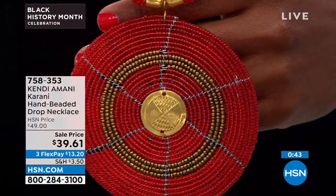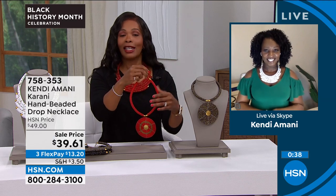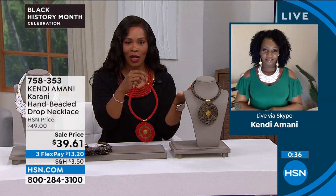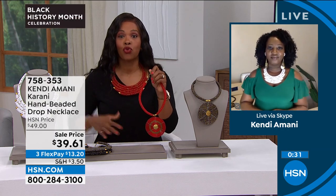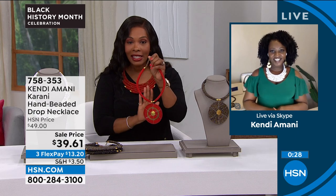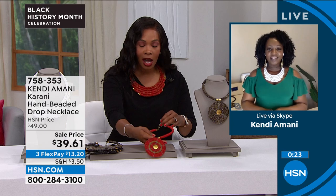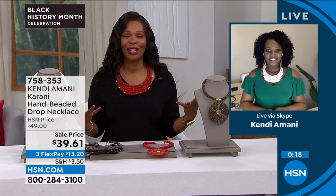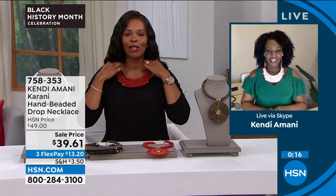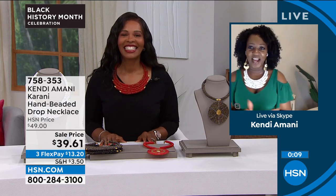This one is at a sale price — about ten dollars off the regular price. You saw it on Ingrid with a t-shirt and maybe thought you had to dress it up — no, this is your everyday piece. Go for it while we still have a few. All 100% hand beaded in Kenya. Kendi, thank you so much for being with us — always a pleasure.